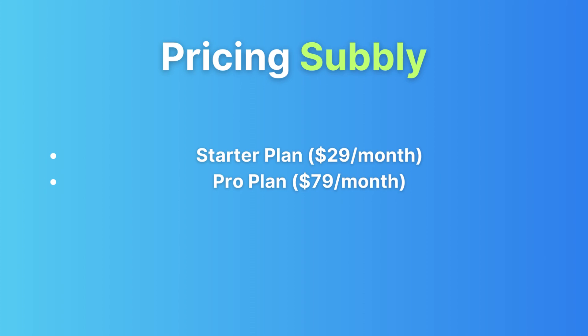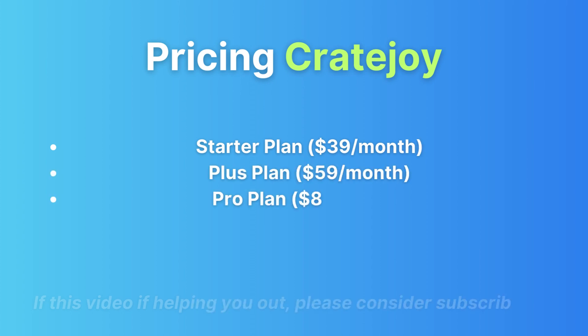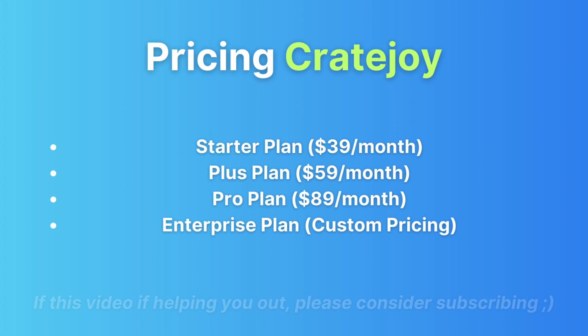CreateJoy pricing is a tad more layered, offering several tiers based on your business needs. A Starter plan at $40 per month with basic essential features suitable for smaller subscription box businesses. A Plus plan at $60 per month that unlocks additional features like analytics and custom domain support. A Pro plan at $90 per month for ambitious growth, offering tools like API access. And an Enterprise plan with custom pricing for large-scale operations.